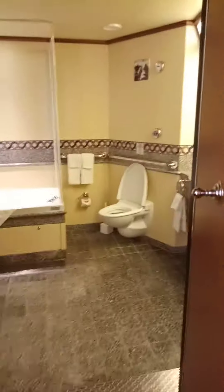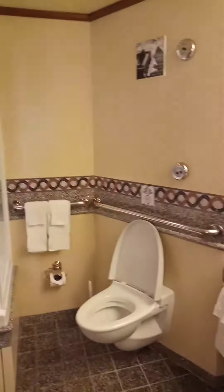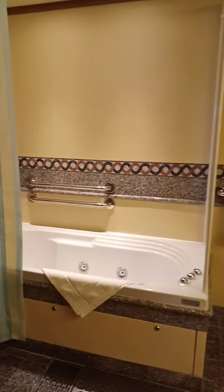It had nice large closets. The bathroom had dual sinks, a bathtub, and an accessible shower.